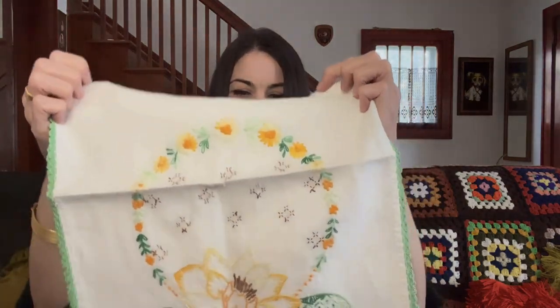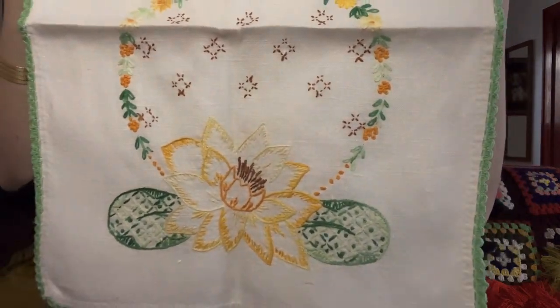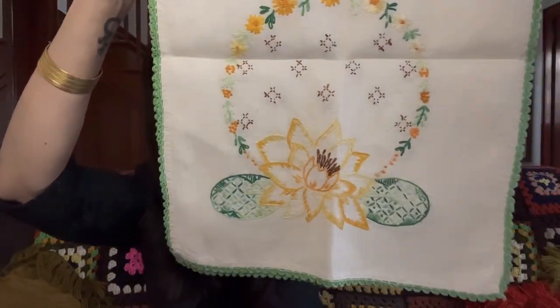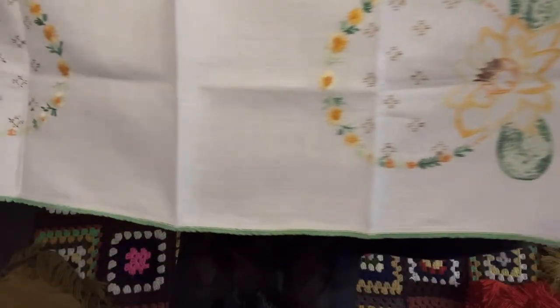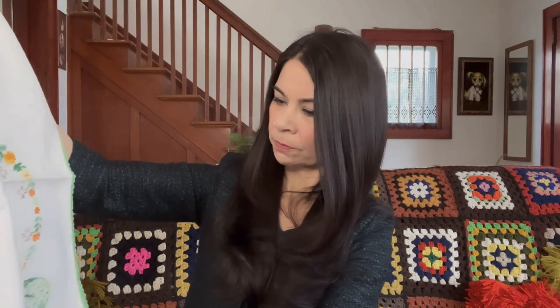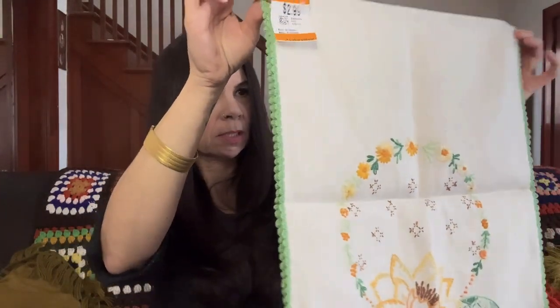I got this beautiful table runner — I love the design on this one, and it's on both sides. It was $2.99 and in really nice condition. I don't think there's any stains on this one. I would expect to get $24 to $28 for this one.